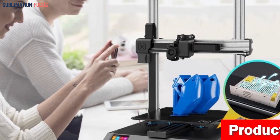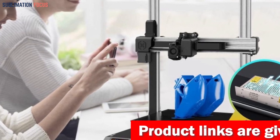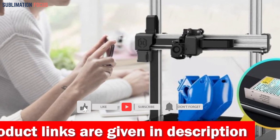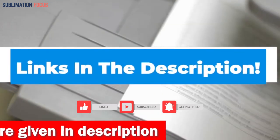The printer boasts a generous 300x300x400mm build volume, transforming your imagination into reality. Marvel as it pauses when filament runs dry, saving you time and treasure. If you want to purchase this best 3D printer, the link is given in the description box.